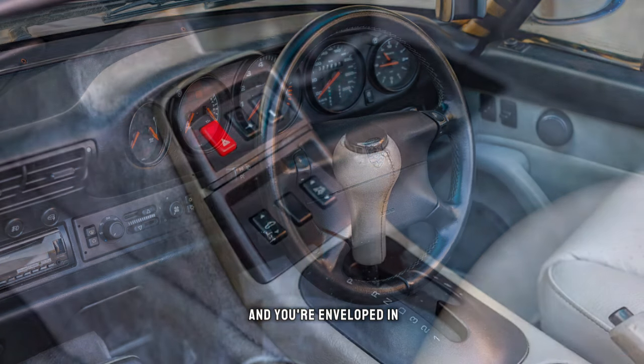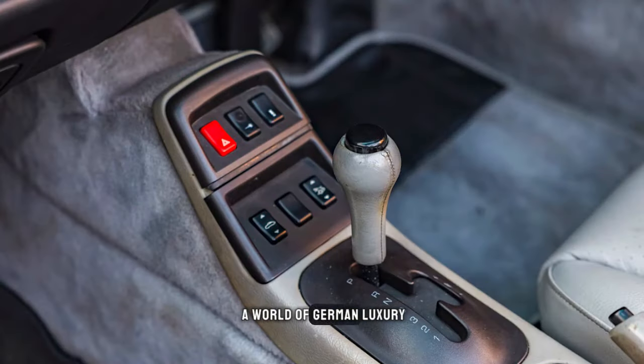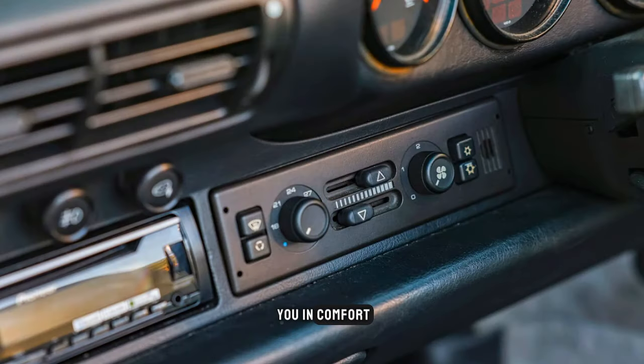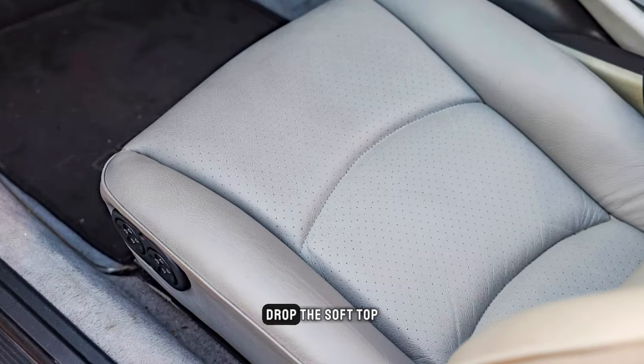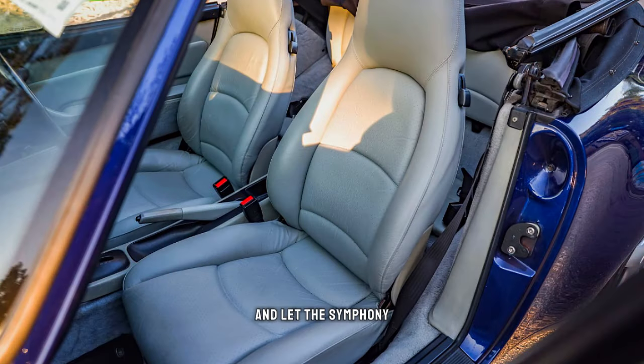Step inside the cabin and you're enveloped in a world of German luxury. Supple leather seats cradle you in comfort, while the classic Porsche gauges and controls put driving pleasure at your fingertips. Drop the soft top, feel the wind in your hair, and let the symphony of the flat-six engine serenade you.